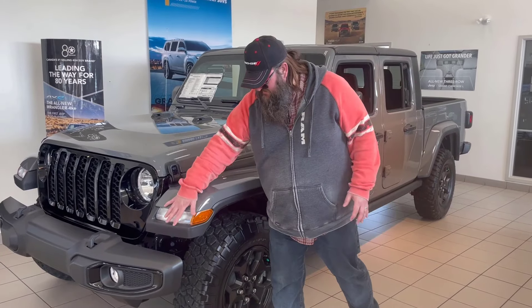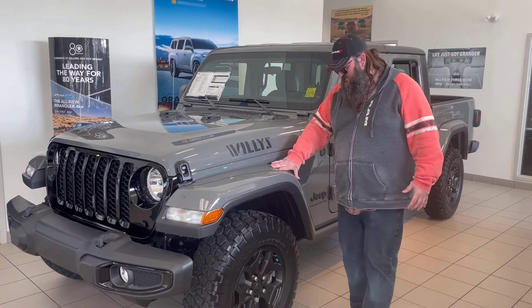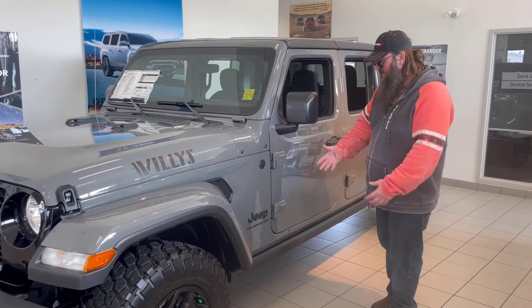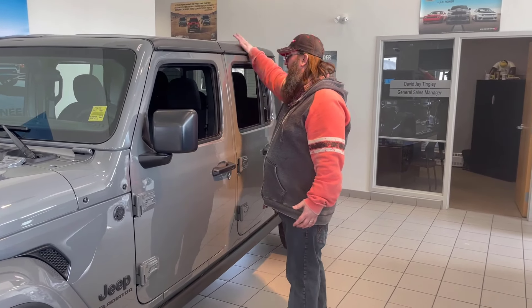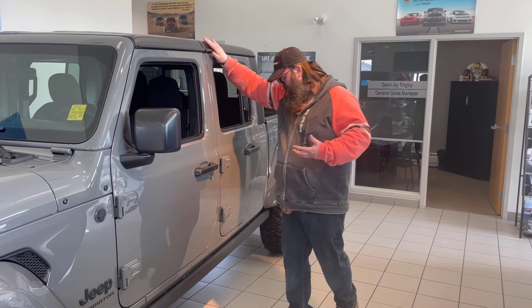Awesome fender flares on this — they stick out really nice and aggressive, go with the tire. Looks really good, color keyed. Awesome. You can take the doors off. It's got dual panels up here, so you can take the back panel off, or the front panel, or both. Comes with a bag to store them in. Really awesome.